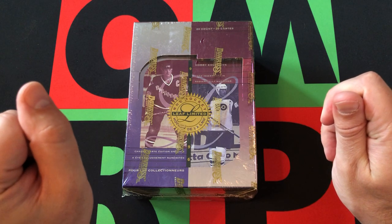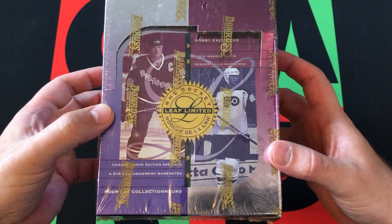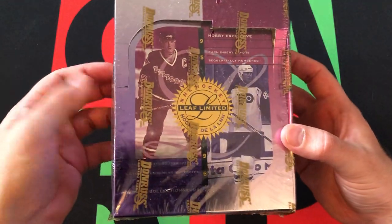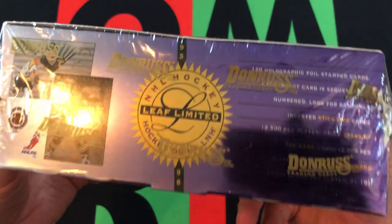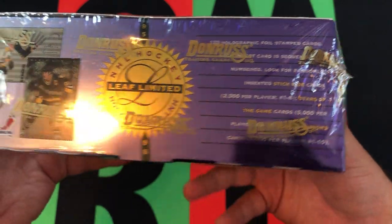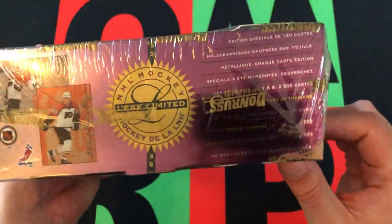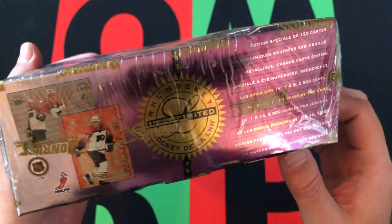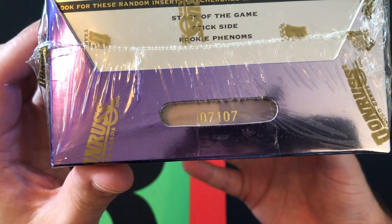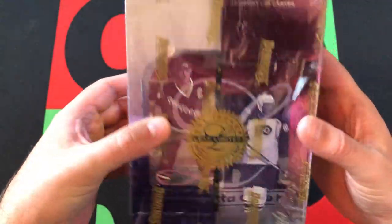We're going to dive into this. We got the Leaf Limited hockey cards. I don't even know anything about this — I didn't even realize Donruss, or Leaf for that matter, made hockey cards. I was definitely out of the hobby at this point, so I don't think I've ever seen these cards. We're looking for some inserts and cool stuff. The biggest rookies we can get out of this are Alfredson and Shane Doan. There's a number on the box: 7107. I don't know what that means or how many sets were made, but it says it's limited.